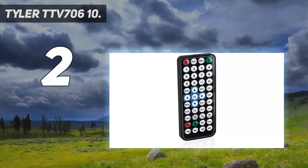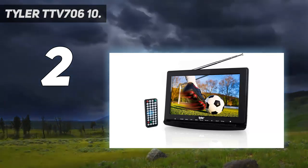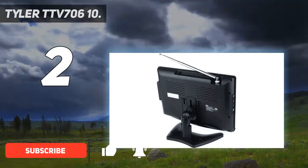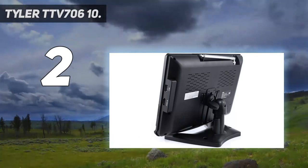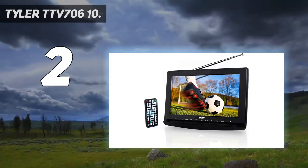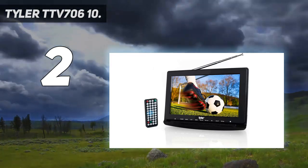Number two on my list: Tyler TTV706. Loaded features — don't settle for less. HDMI, USB/SD inputs for external audio/video playback, dual AV inputs for use with DVD players or game systems, headphone jack, built-in speaker, full-band digital TV tuner, FM radio, RCA adapter, remote control, built-in stand. Even comes with a car charger.